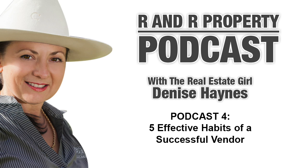Hi, and welcome to the R&R Property Podcast with the real estate girl, Denise Haynes. In our podcast, we talk about all things real estate in rural New South Wales. We discuss a diverse range of topics, whether it is about making the tree change, doing a reno, or getting to know our awesome country community. If ever you are in the area, please pop by and meet our team. R&R Property are an amazing all-women real estate agency, working within the Stroud, Gloucester, and Bulla Dealer areas.